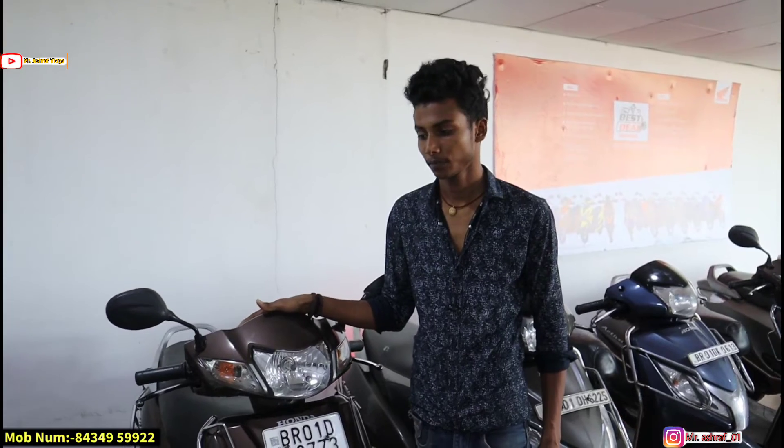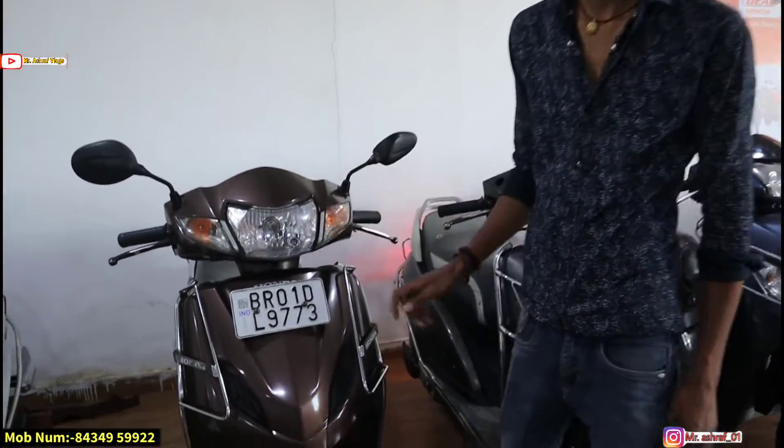Next is the Activa 110cc. The 2018 model vehicle has done 13,000 km. What is the price? You will transfer and get it for ₹45,000. That is the first owner. Let's see who is the first owner.